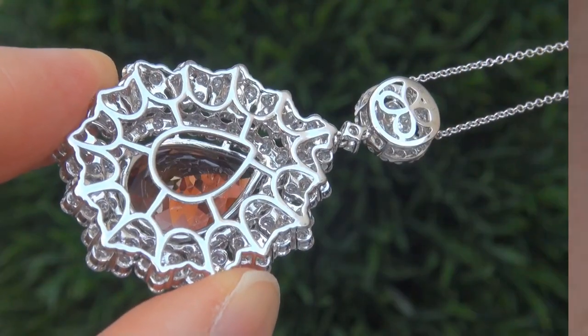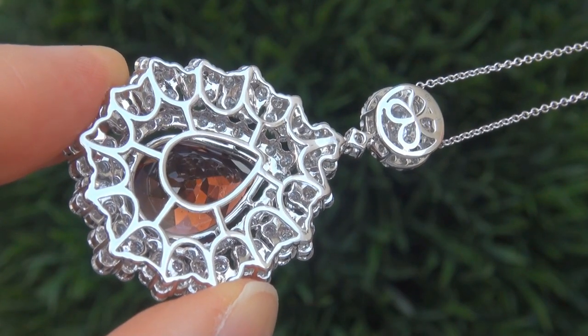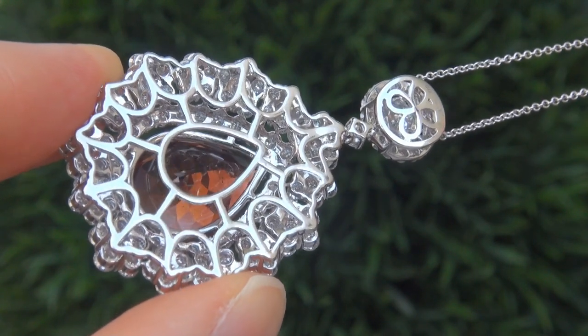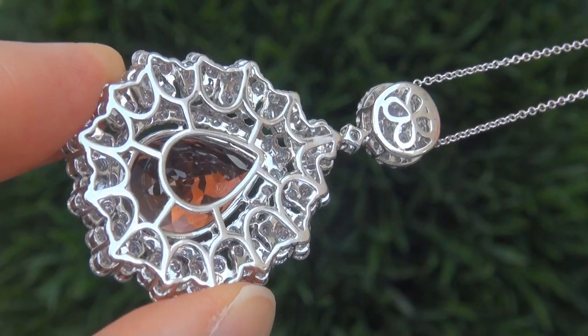The necklace was recently evaluated by GIA, which is the world's foremost authority in gemology, and the report will be included with your purchase.